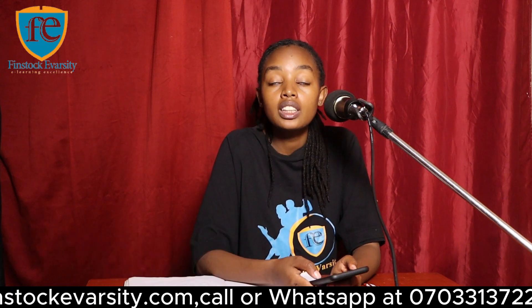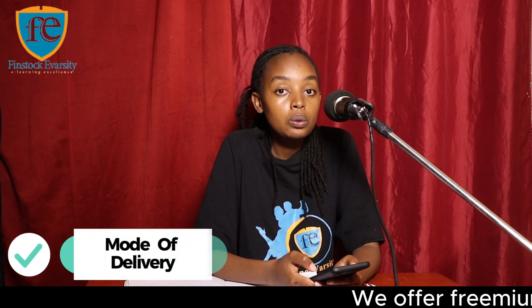What is the entry requirement if you want to do this course? There is no entry requirement because it's a short course that will take you only four months. The mode of delivery is online, conducted via Google Meet or Zoom.